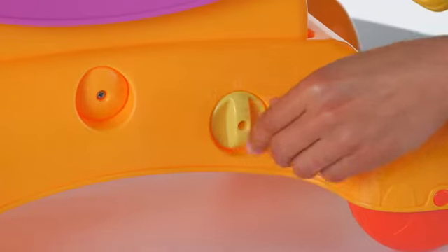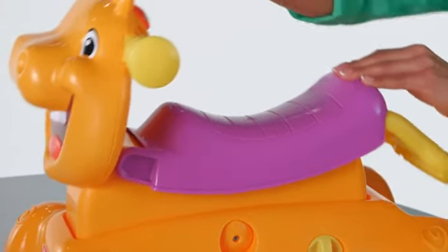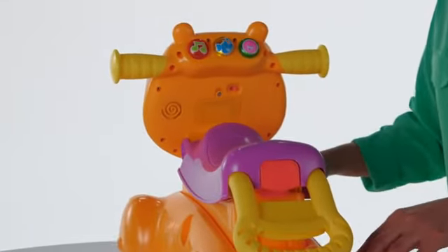There is a seat lock for sturdy walking and steady scooting. Unlock the seat to rock. Moving the Hippo activates twinkling lights and music. When the Hippo slows down, the music gets softer.